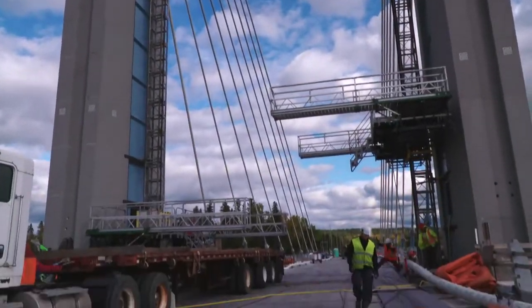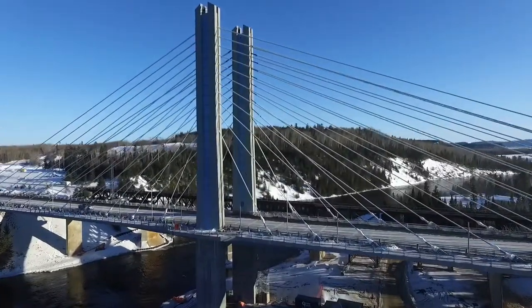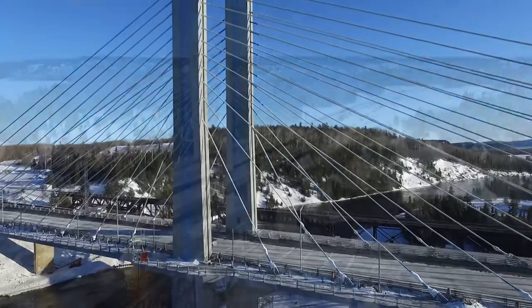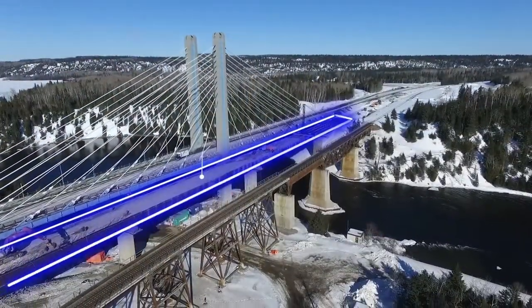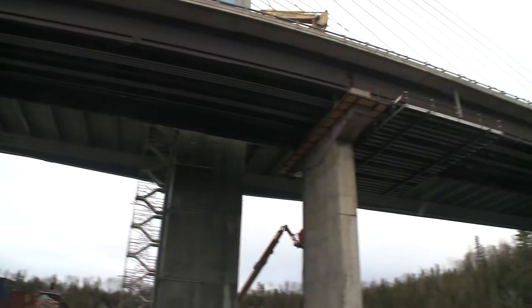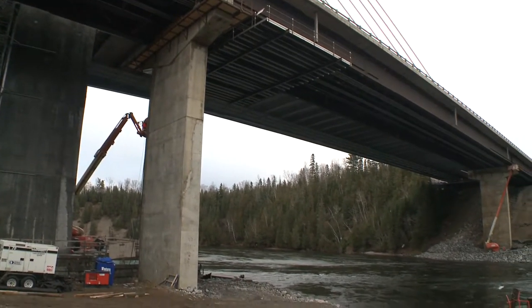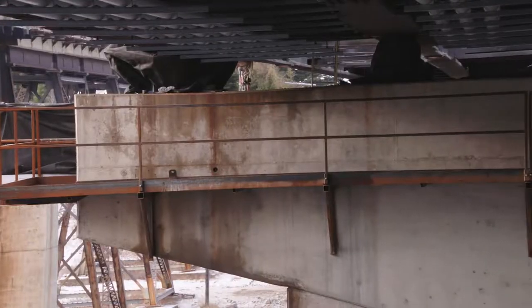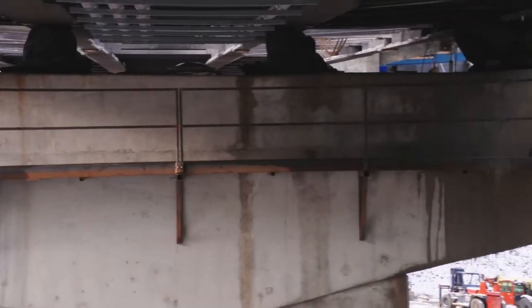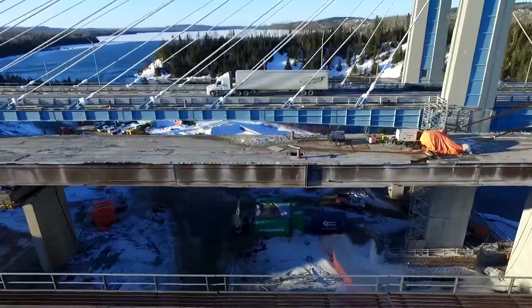Two lanes of the new Nipigon River Bridge have already been built, allowing traffic to continue to flow. But now it's time to get the old bridge out of the way, so that the remaining two lanes can be constructed. This project requires very specialized expertise to remove a massive bridge over such a sensitive body of water. Western's engineers have crafted a plan that will involve freeing the bridge from the piers and rolling it west to be disassembled over land.